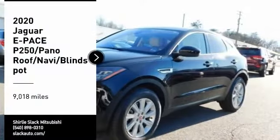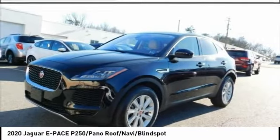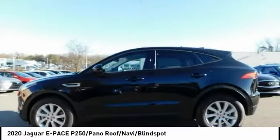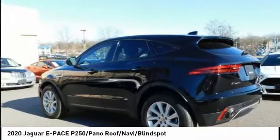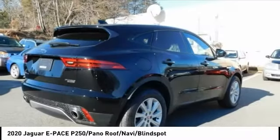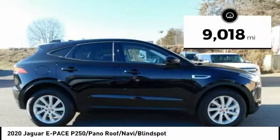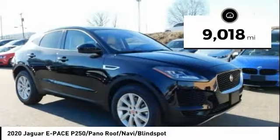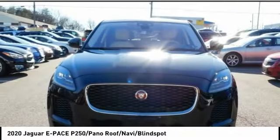Take a ride in the 2020 E-Pace. The Jaguar E-Pace Sport Utility Vehicle offers an athletic-looking exterior and technology that will impress. The E-Pace is a perfect blend of vast luxury in a compact SUV body. This vehicle has less than 10,000 miles. Take this vehicle for a spin and see why so many shoppers are now proud owners.